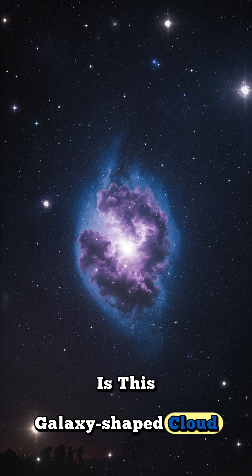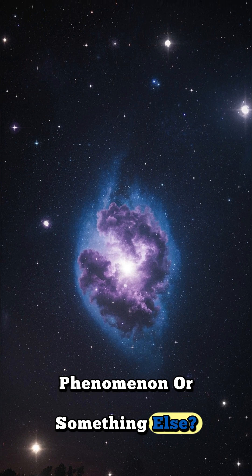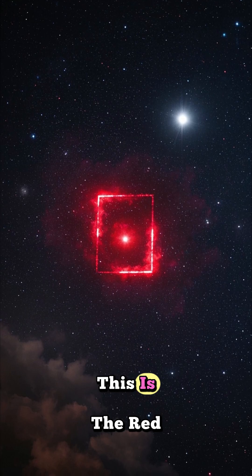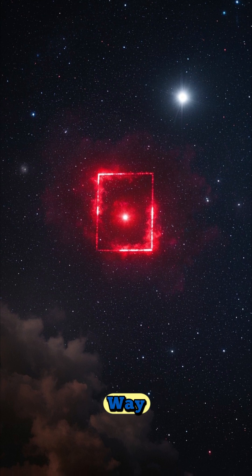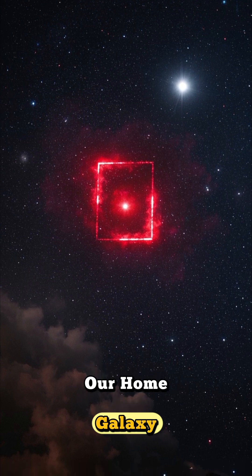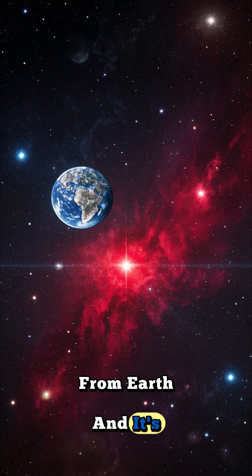Is this galaxy-shaped cloud of dust and gas a natural phenomenon or something else? You decide. This is the Red Rectangle Nebula, and it's located in the Milky Way, our home galaxy. It's about 6,000 light years away from Earth, and it's huge.